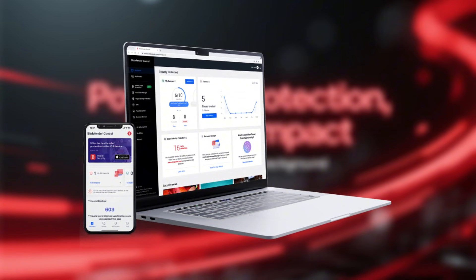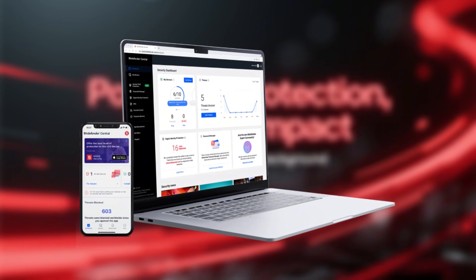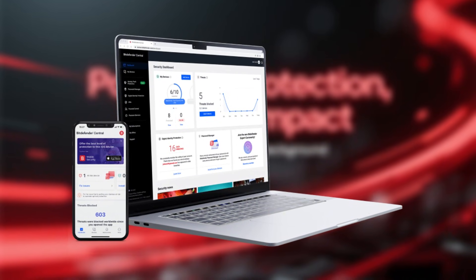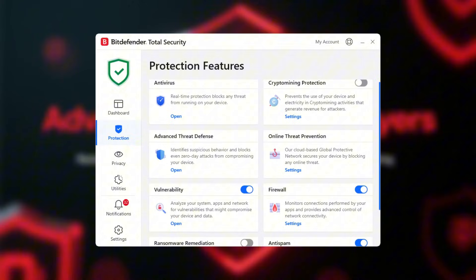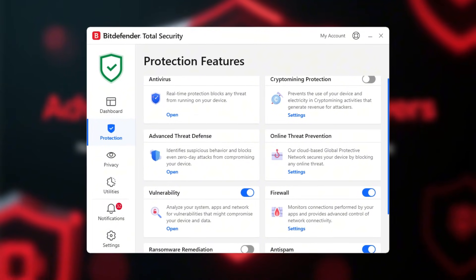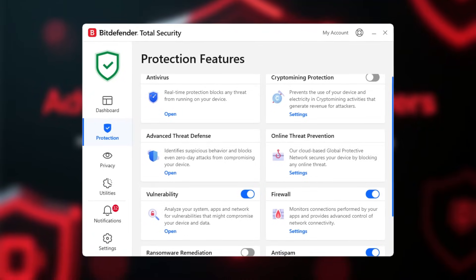What really stands out is how lightweight it is. Even during full system scans, Bitdefender barely affects performance, making it ideal for gaming, work, and everyday use. It also includes advanced features like ransomware remediation, web protection, and exploit defense, all running quietly in the background.